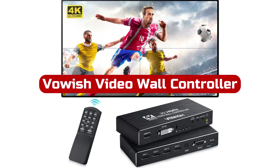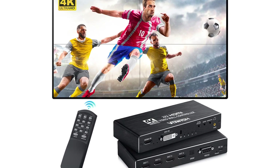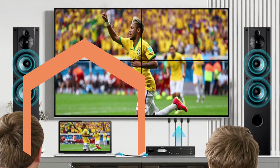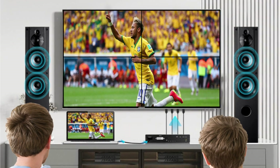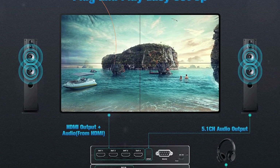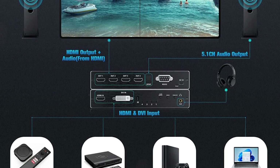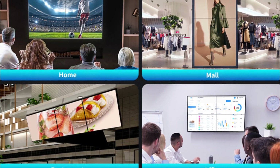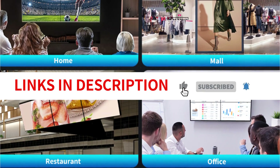At number 4 is Valwish Video Wall Controller. The Valwish 4K 2x2 Video Wall Controller is an excellent solution for commercial video displays and security applications. It supports 1 HDMI or 1 DVI input and 4 HDMI outputs, making it easy to distribute high-definition image signals to multiple displays. With 8 different splicing modes, it can meet various splicing needs. The controller also supports 180-degree screen rotation and edge masking, allowing you to install the TV in the direction of the thinnest edge. This plug-and-play video wall controller is easy to set up and operate with no drivers needed. It comes with a remote control for convenient operation and a 1-year warranty with hassle-free after-sale service. Overall, the Valwish Video Wall Controller is an excellent choice for anyone looking to create a stunning video display.